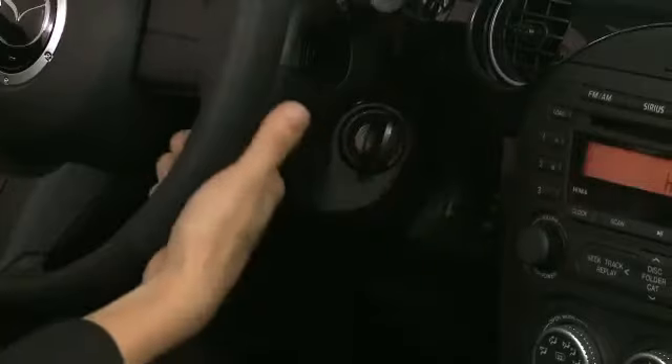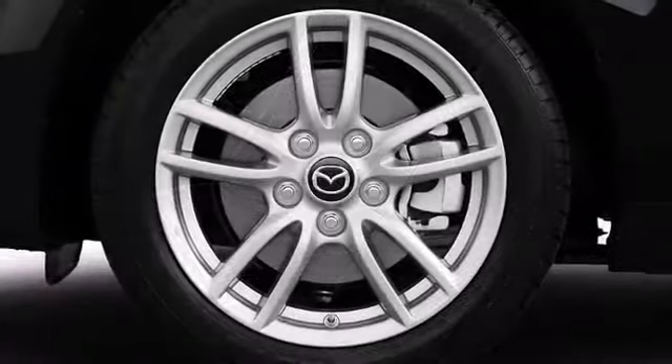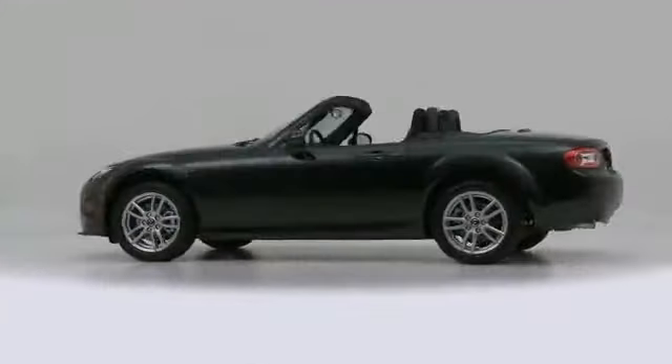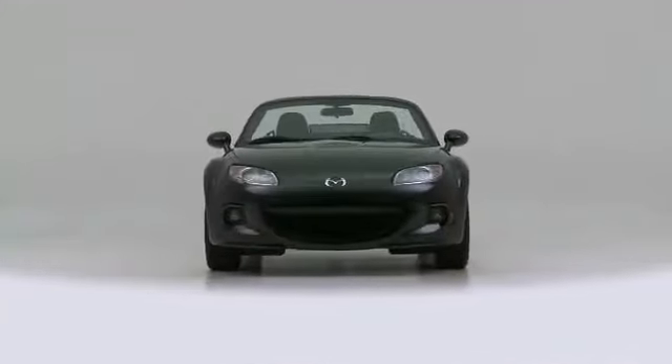Electronic stability control ensures solid grip atop the road surface, no matter how challenging the driving conditions. The 2014 Mazda MX-5 Miata — continuing to challenge both itself and others in the convertible segment.